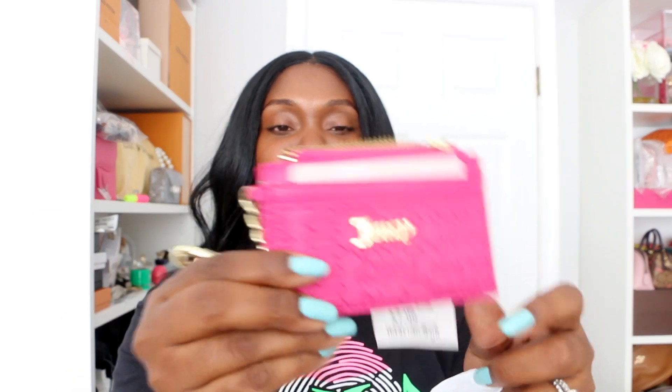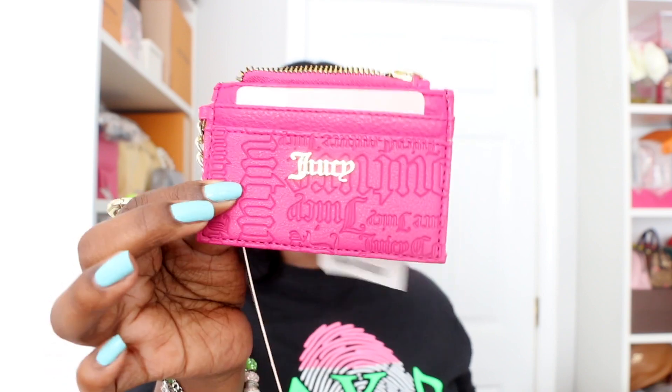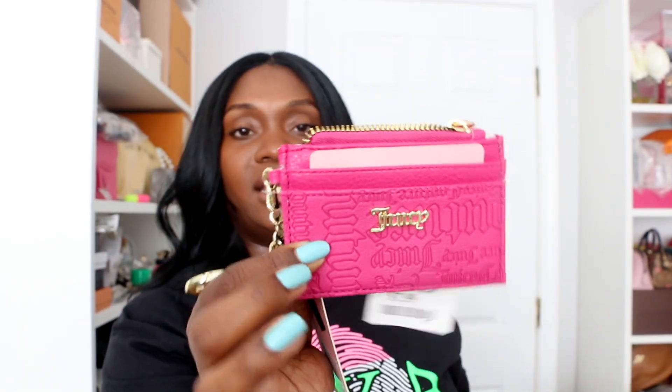Alright you guys, for my next few items — these were all bought on different days. I found this little coin purse that matches the speedy bag, also matches my little heart case and the crossbody bag I bought. It's Juicy Couture and I got this for $7.99, so that's super cute — I'm loving that.